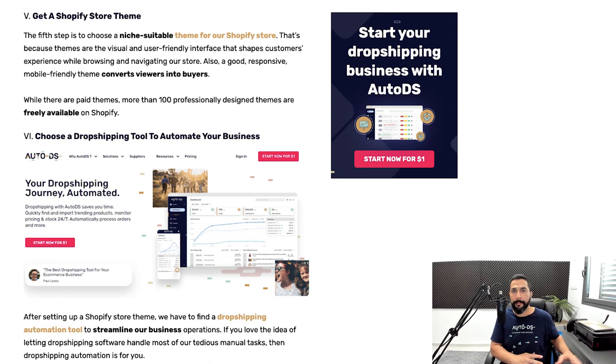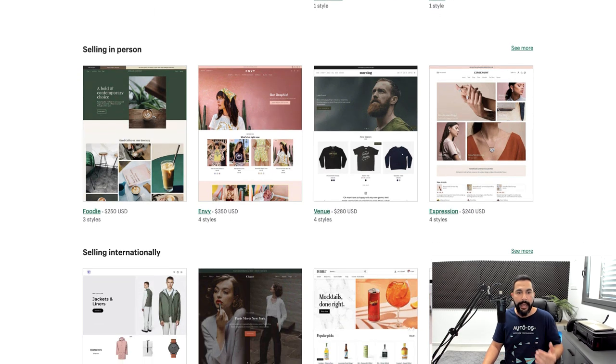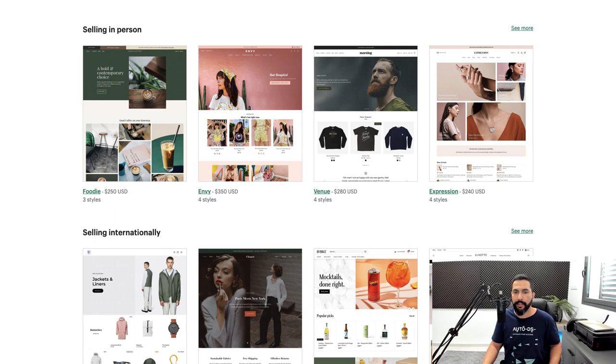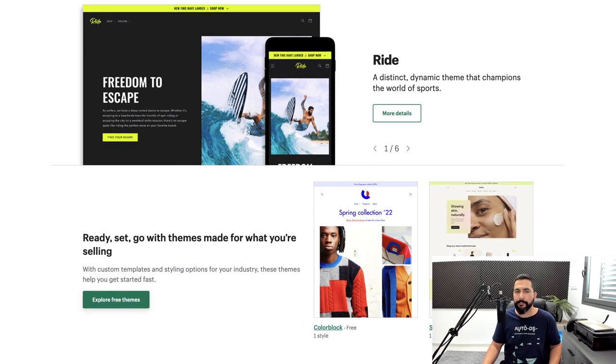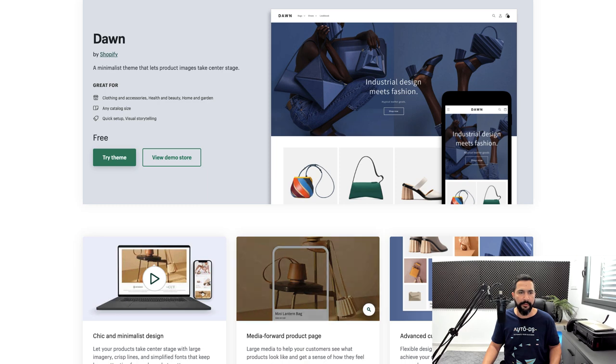Step five: get a Shopify store theme. A theme controls the entire visual layout and style of your store. Go to the Shopify Theme Store to explore free and paid themes. Paid themes can cost around $280, but you don't need to spend money — click 'explore free themes' and you'll find plenty of professional options that can convert buyers. Start with a free theme like 'Dawn,' which looks clean and professional, before considering spending hundreds on a paid theme.